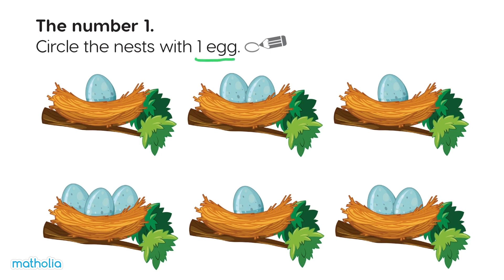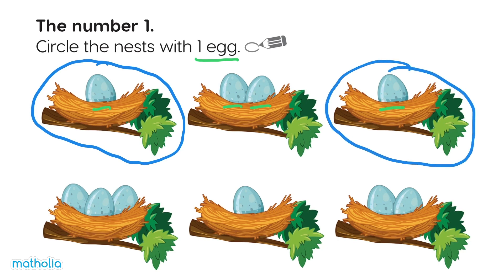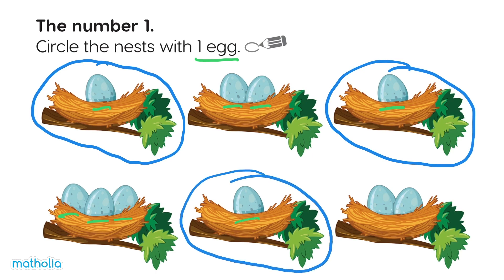Circle the nests with one egg. One — this nest has one egg. One, two — not this nest. One — let's circle this nest. One, two, three — not this one. One — circle this one. One, two — not this nest.